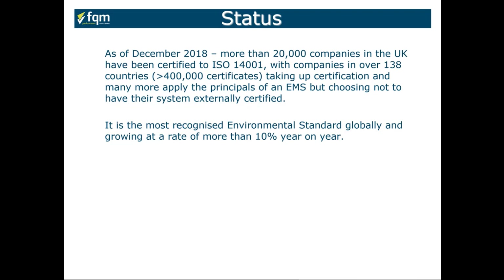Because of the increased emphasis on environmental awareness globally, which we see regularly in the press and social media, we can see this certification requirement growing at 10% year on year, and this is expected to continue for quite some time.